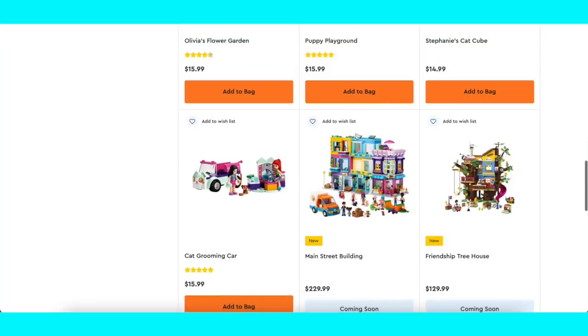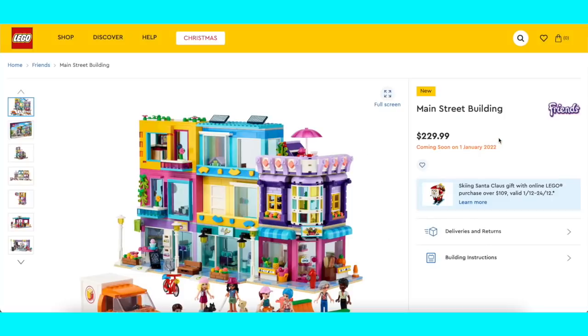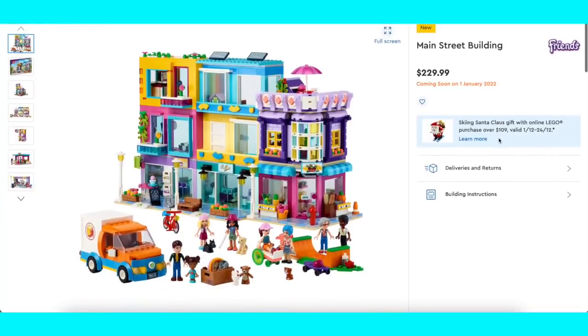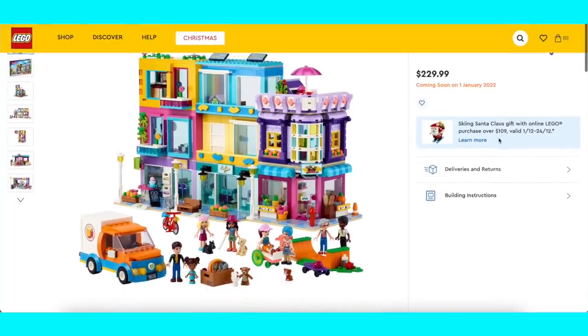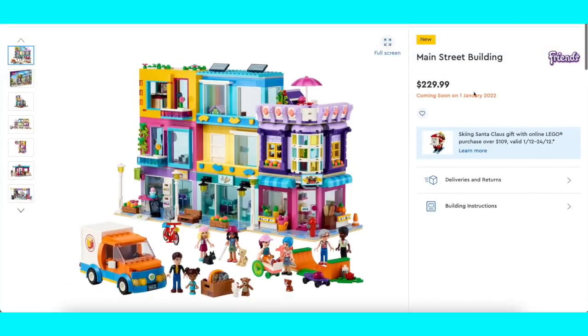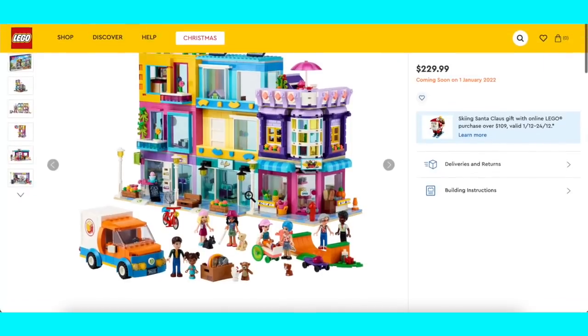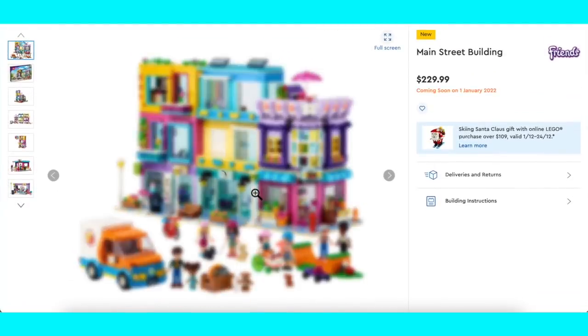This one is the apartment building that I've been just waiting so long to see. So this is the main street building. I've been banging on about the fact that this is the 10-year anniversary for LEGO Friends, and we'd better be getting something good. I believe this is our 10-year anniversary set. It is the biggest set so far in LEGO Friends. Here in Australia it's going to be $230, which is more expensive than the hotels, which were previously the most expensive sets.